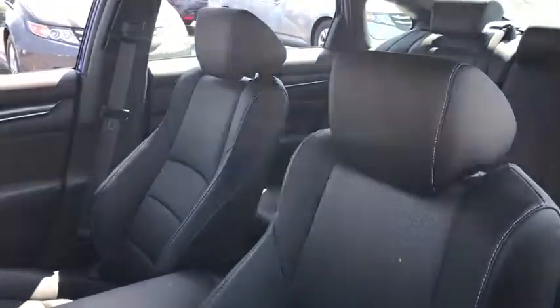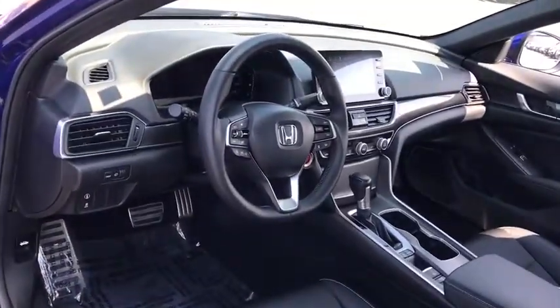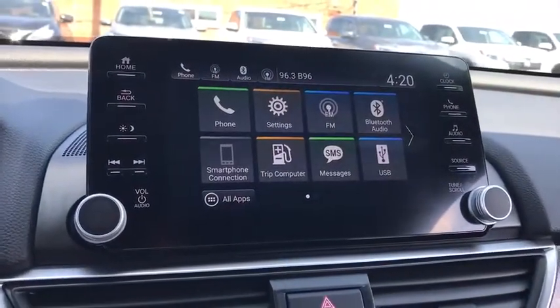Back-up camera, steering wheel audio controls, anti-lock braking system, keyless entry, traction control, lane departure warning, stability control, Bluetooth, leather-wrapped steering wheel.